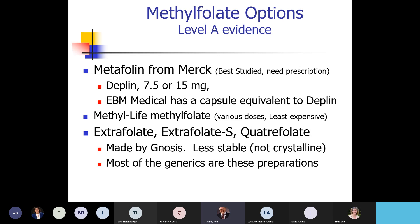Metafolin is the one that was tested and is prescription. The two brands are Deplin, studied at both 7.5 and 15 milligrams — best studies were on 15 milligrams. Then we have Methyl Life, which is a crystalline structure, over-the-counter, chewable, and the least expensive. Kids can chew it and adults who don't like pills can do well with it. The generics out there that don't work well are Extrafolate, Extrafolate S, and Quadrifolate — they are not as stable and not a crystalline structure.